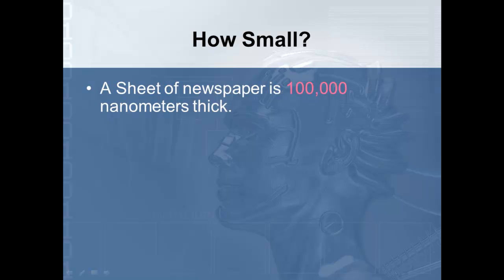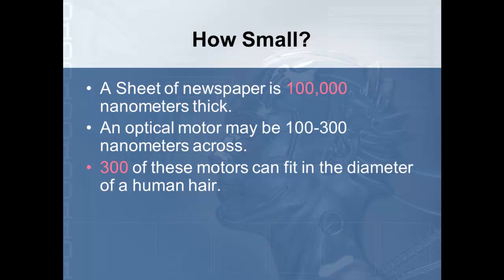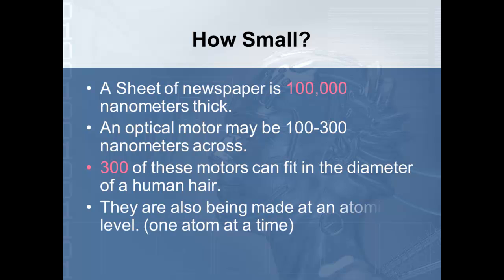How small are we talking when we talk about nanotechnology? To give you an idea, a sheet of newspaper is 100,000 nanometers thick. An optical motor may be between 100 and 300 nanometers across. So basically, we can put 300 of these motors within the diameter of a human hair — we're talking extremely small. They're also being made at an atomic level, one atom at a time.